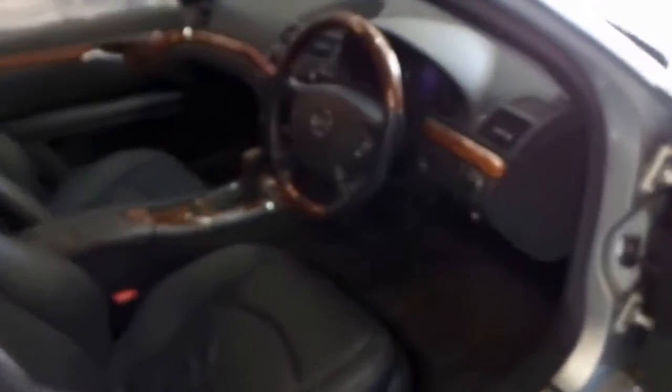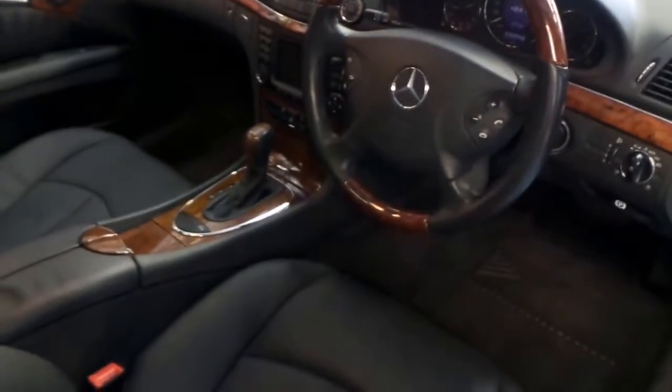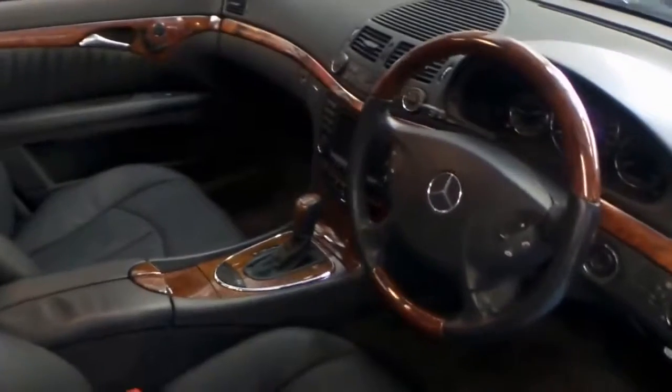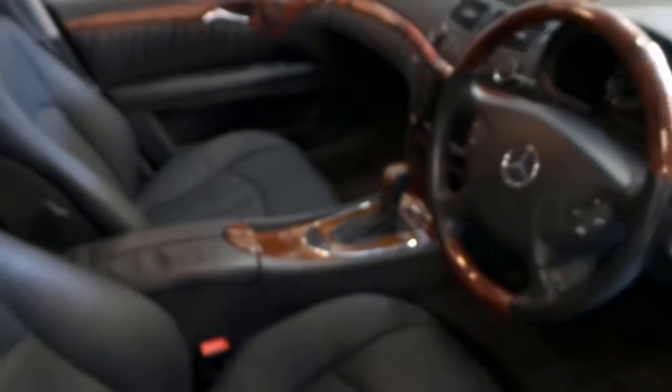It's Zircon Silver with black leather interior. It's got the optional wood grain steering wheel, which was about two to two and a half thousand dollars. The Elegance came with electric memory seats, timber everywhere as you can see. This was also optioned with a sunroof and front and rear parking sensors.